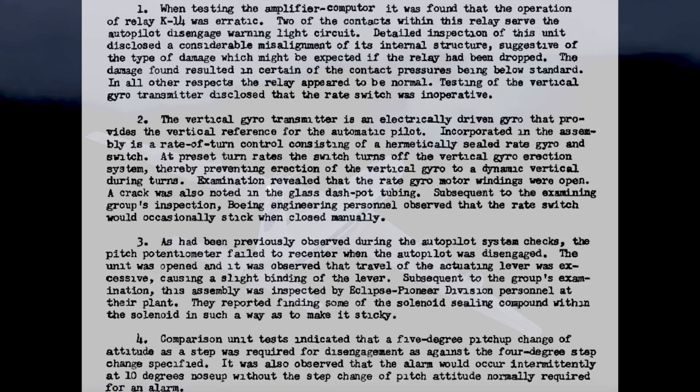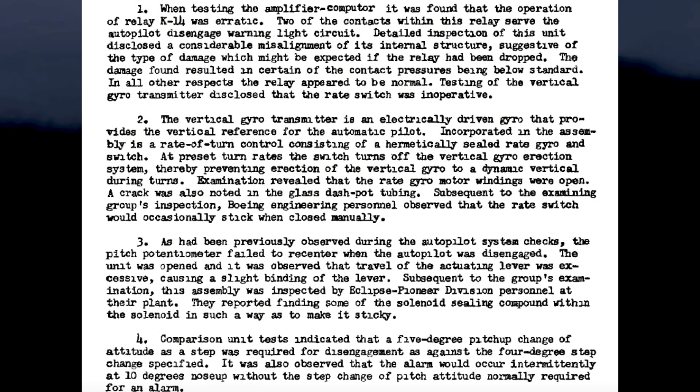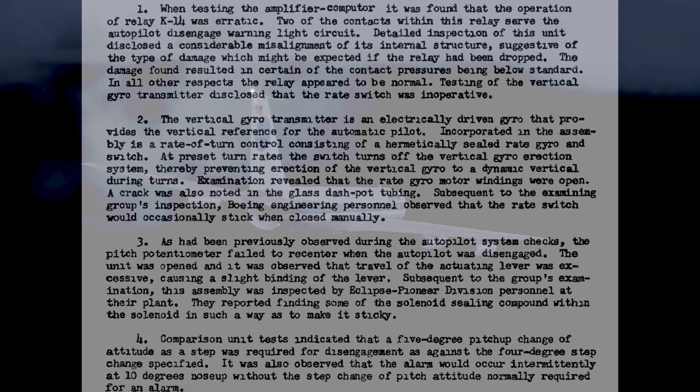With the autopilot now the main suspect, investigators subjected it to extensive tests. They confirmed that in certain circumstances the warning light would not illuminate when the autopilot disconnected. They also found minor electrical issues: some contacts were misaligned, with damage suggesting parts had been dropped during manufacturing. The gyro also had minor issues. However, the investigators concluded that the flaws identified would not have caused the autopilot to disengage in level flight — in short, the found flaws were not responsible for the disengagement.